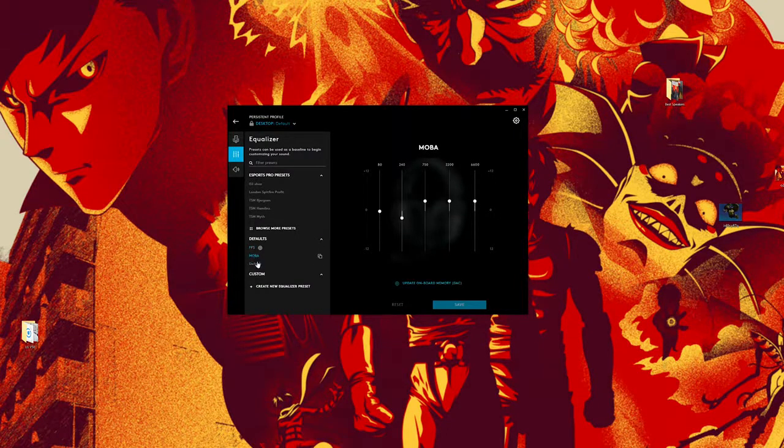There are presets for FPS, media, and default, and you can customize your own. There are also presets for esports gamers — teams like G2, London Spitfire, and others — so if those presets fit your style, go for it. You can do whatever you want, but the big kicker here is the microphone.